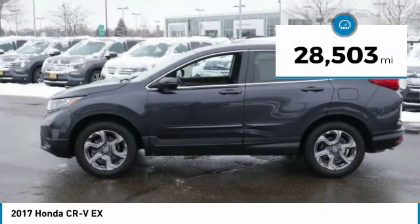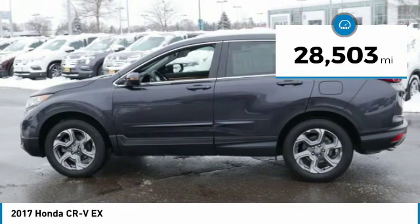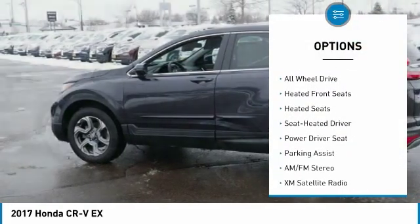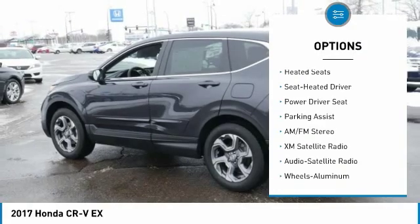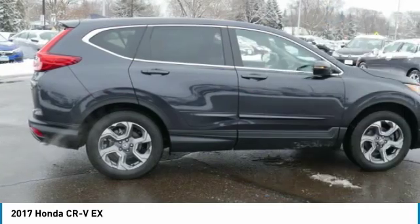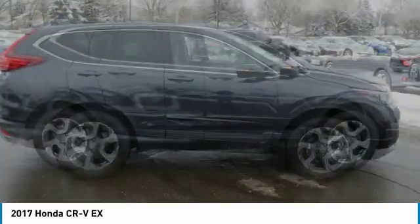This vehicle has less than 30,000 miles. Here are some of this vehicle's great options: XM satellite radio, anti-lock braking system, traction control, heated seats, all-wheel drive, air conditioning, power steering, cruise control, aluminum wheels, and automatic climate control.